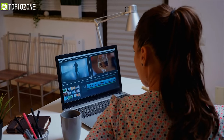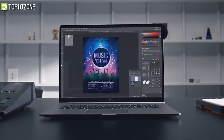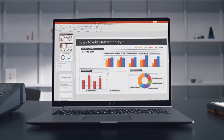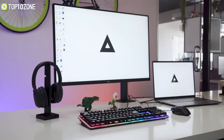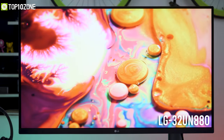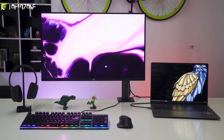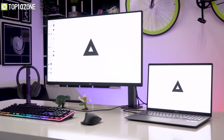Even though most modern laptops come with a high-quality screen, your productivity may become limited on your laptop's single screen. But with an external monitor, you can expand your work or viewing area. Check out the LG UltraFine 32UN880 — a 4K monitor that you can connect with your laptop and extend your screen size in no time.